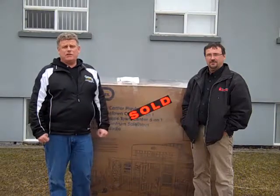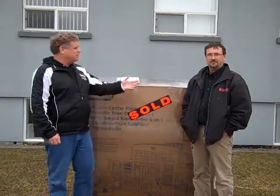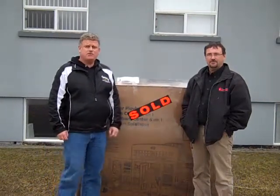Hi, I'm Dave Pinnell Jr. from Century 21 Lanthorn Real Estate in Napanee, and along with me today is Steve McCants from Buyer's Choice.